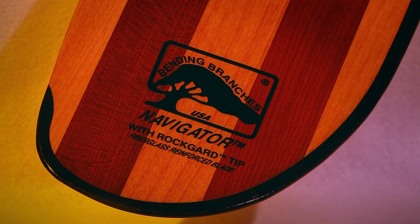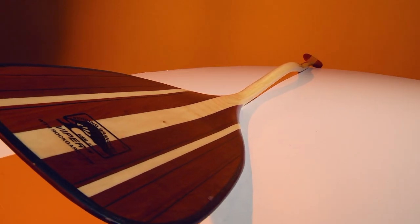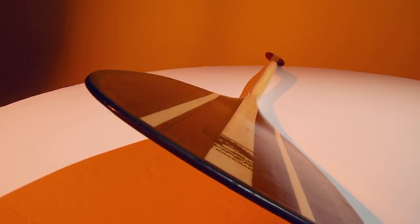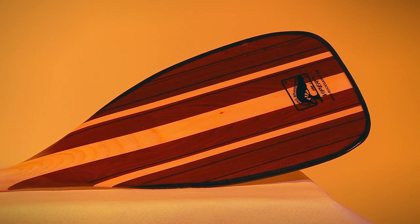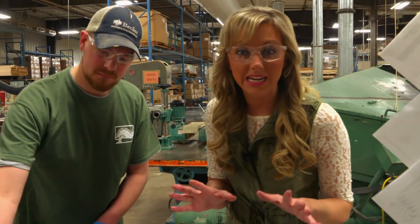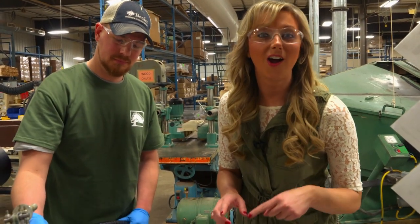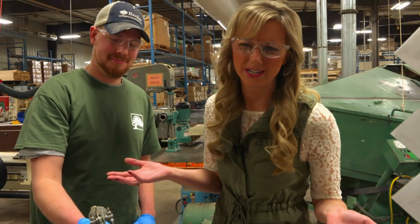We also start prepping the paddle for the rock guard, which is a really secretive process we want to protect. We can just show you a sneak peek. This is the signature tip on every Bending Branches paddle and is the brainchild of the company's CEO and founder Dale Kicker. He got the bright idea of combining Kevlar fiber into a plate material and incorporating it onto the canoe paddle. There are three top-secret ingredients in the rock guard — and we really didn't think we were going to tell you.